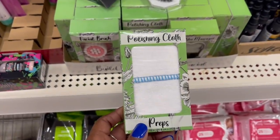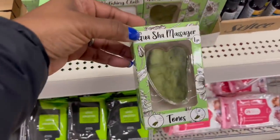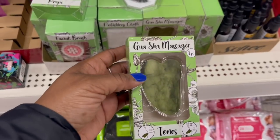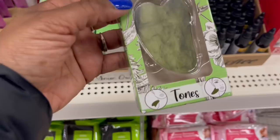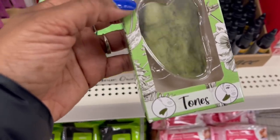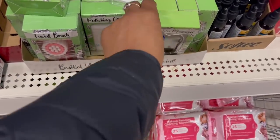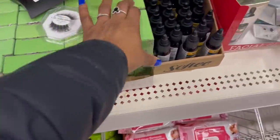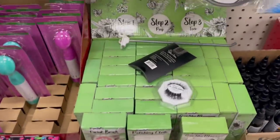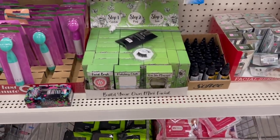So we've got the exfoliating brush, the polishing cloth, and a gua sha massager — look at her using it on her neck! There's toning, prepping, and a facial brush. What's on the end? That's the same. Oh — step one, two, and three: build your own mini facial! Y'all!